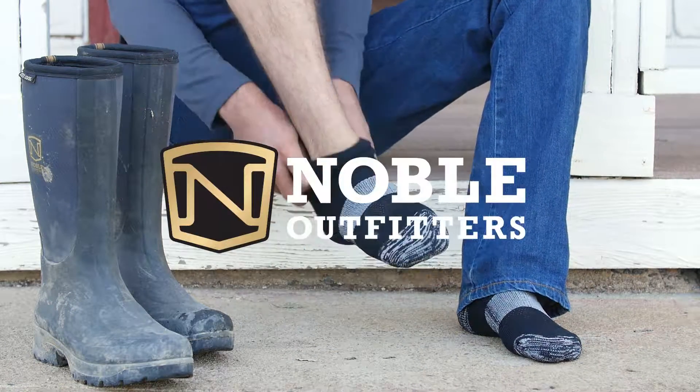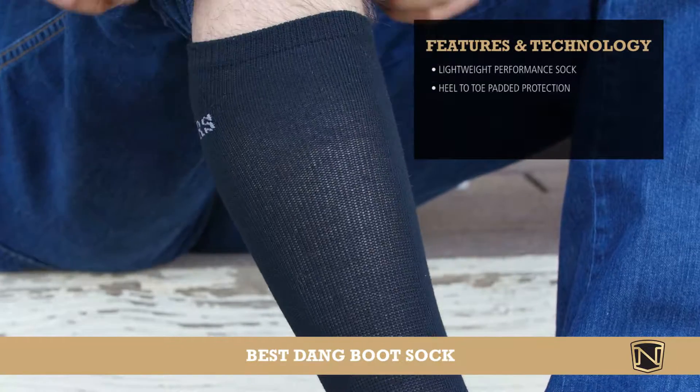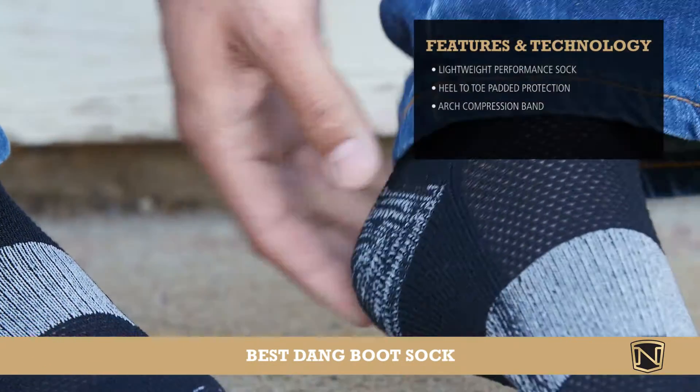The Noble Outfitters Bestang Boot Sock lives up to its name. This lightweight performance sock features heel-to-toe padded protection and an arch compression band that keeps you comfortable all day long.